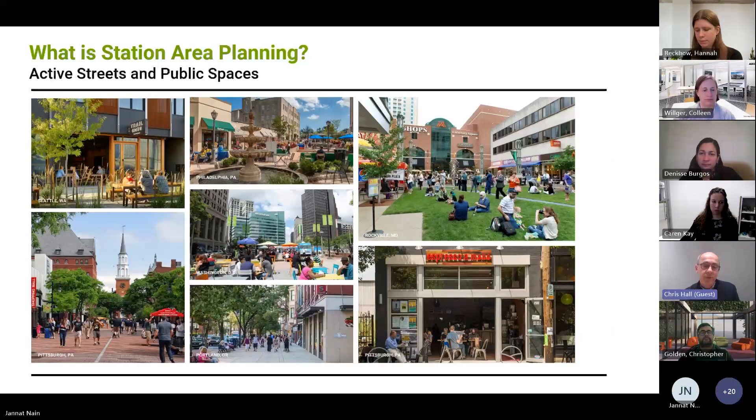Active streets and public spaces — we really want to use this as an opportunity to activate the public realm and look at creating smaller plazas, park spaces, and gathering spaces, as well as really attractive streets for people to walk on.